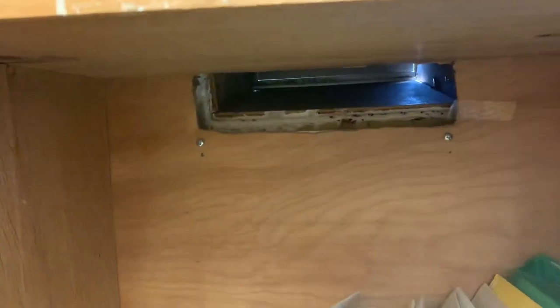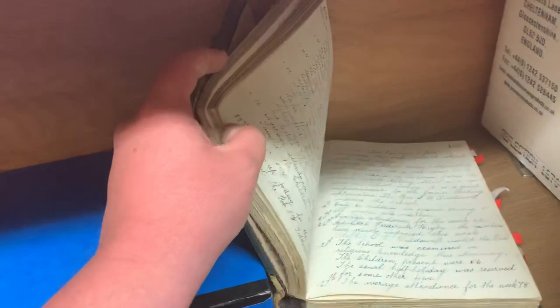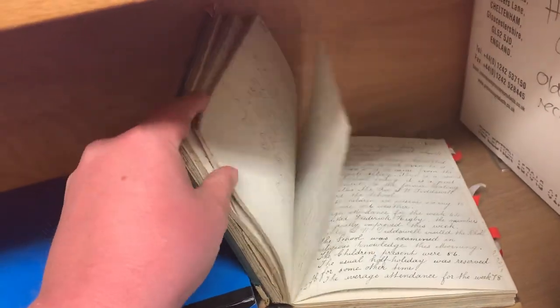Now, remember that letterbox on the wall? Well, strangely enough, that comes into this cupboard. So when we get post delivered, it actually lands in this cupboard. This cupboard is known as Narnia. It's got some amazing old things like the old school log books, which are a fantastic read about things which took place in school years ago.